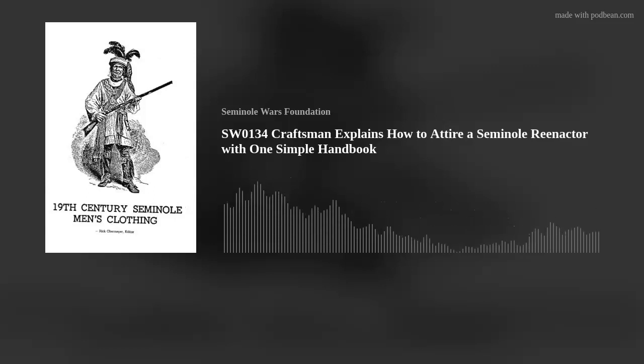Welcome to the Seminole Wars Authority. When you see someone portraying a Seminole in a battle reenactment today, you can pretty much rest assured that the attire is authentic, if not original. This was not the case 30 to 40 years ago. Many reenactors had good intentions, but they simply got the clothing wrong. Enter then para-accountant and Seminole reenactor Rick Obermeyer. Rick took both an interest and began a campaign to portray 19th century Seminole men's clothing as accurately as feasible. He published his book by that name in 1991, and it has served as a handbook for Seminole reenactors ever since.